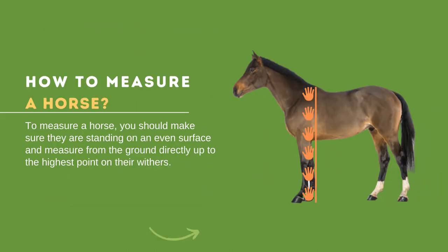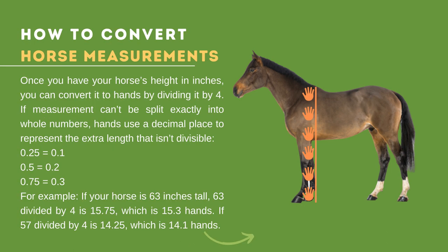How to measure correctly: the horse should be standing on an even surface. Start measuring from the ground directly up to the highest point of the withers. The withers is located at the base of the neck above the shoulder. It is best to use a measuring stick marked with hand intervals, but you can use other measuring tools and convert inches or centimeters into hands height. If you are using a measuring tape, you will need assistance to keep it straight.